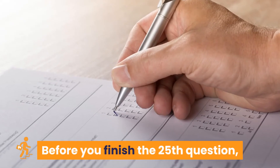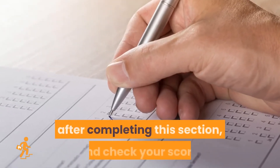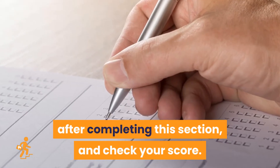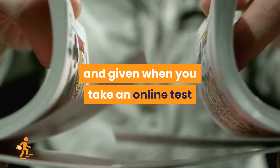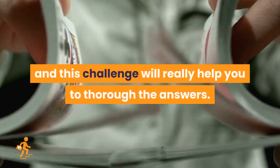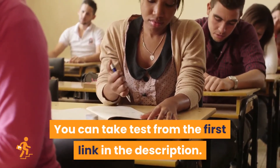Before you go to the 25th question, we recommend you to take an online test after completing this section and check your score. Questions and options will be shuffled when you take an online test, and this challenge will really help you to thoroughly know the answers. You can take the test from the first link in the description.